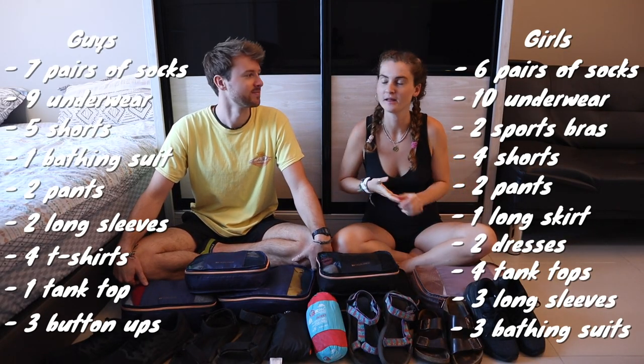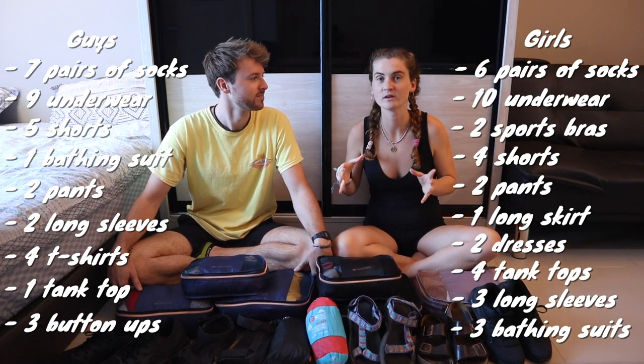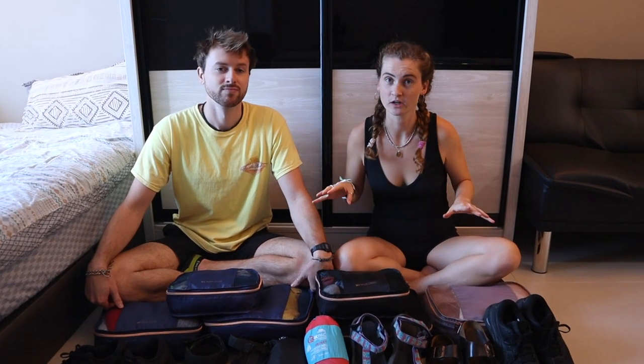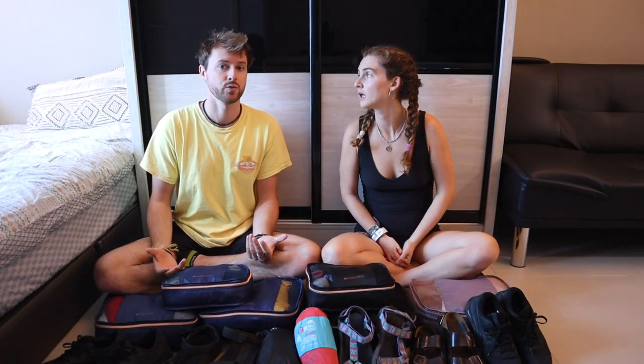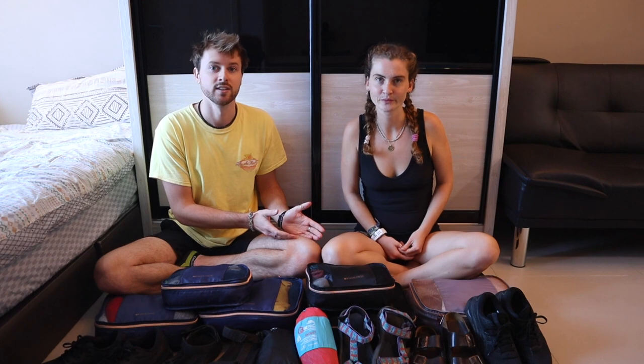That's all of their clothing, and they've been traveling for about a month already — wanting to test their stuff before making this video. They've honestly worn all their clothes multiple times. Downsizing was significant: not bringing a sweater saved a huge amount of space, and it would only have been useful on the flight to Asia.